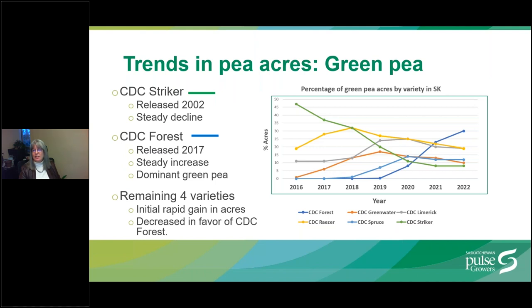The trends show that CDC Striker, released in 2002, has steadily declined in favor of newer high yielding varieties. CDC Greenwater, CDC Razor, CDC Limerick, CDC Spruce all had rapid uptake when they were released but are decreasing now in favor of CDC Forest, which is the dominant dark blue line.